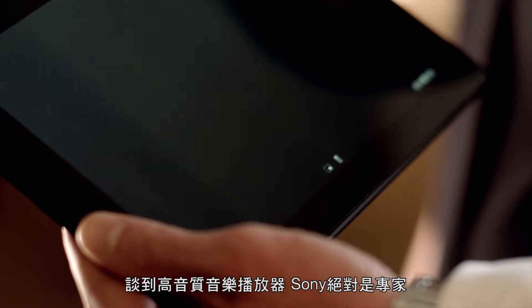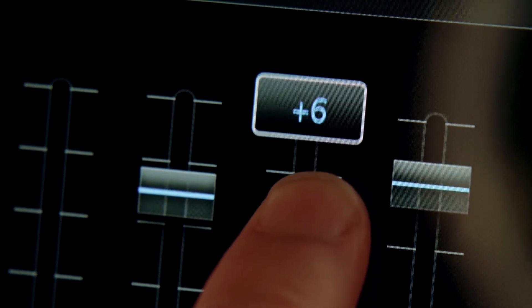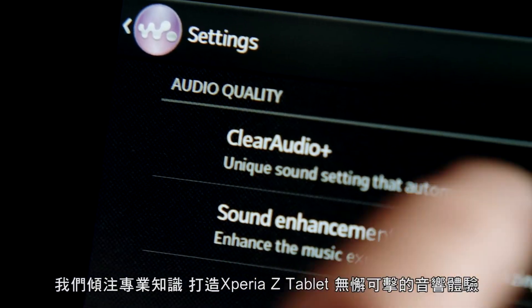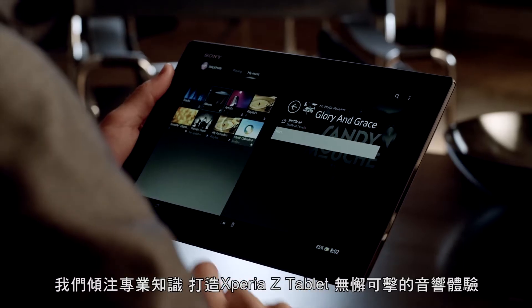When it comes to creating quality music devices, we here at Sony are experts. We've put all that expertise into the Xperia Tablet Z, an uncompromised sound experience.